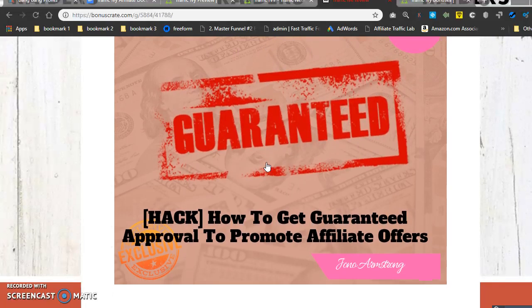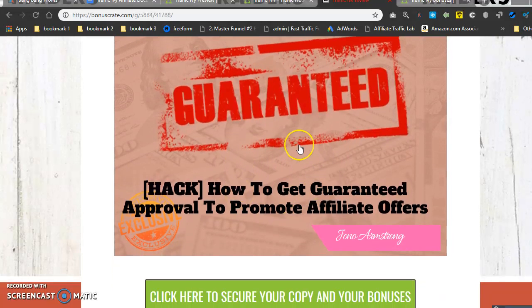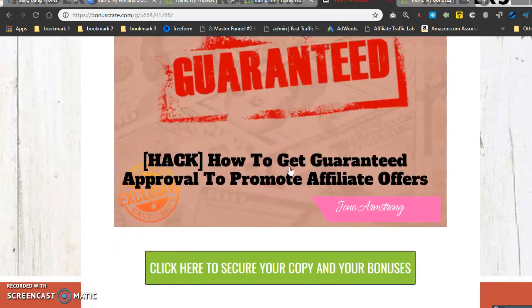Bonus number two: 'How to Get Guaranteed Approval to Promote Your Affiliate Offers.' With Traffic Ivy you can also promote affiliate offers. This will show you a way to get approved through JVZoo and the Warrior Forum. When you're just starting out as a newbie, some vendors don't want to approve you — they're afraid you're going to spam them or send bad traffic. This bonus shows you a good way to almost guarantee you get approved.